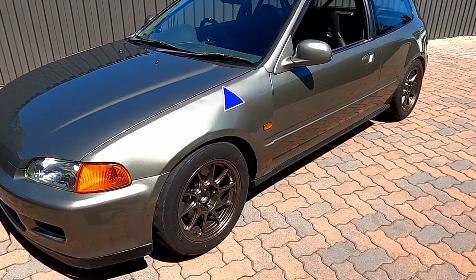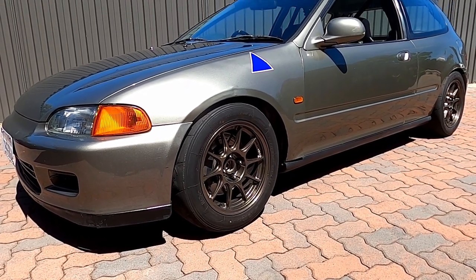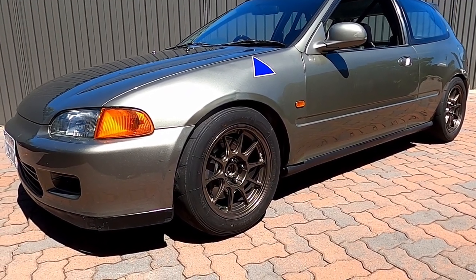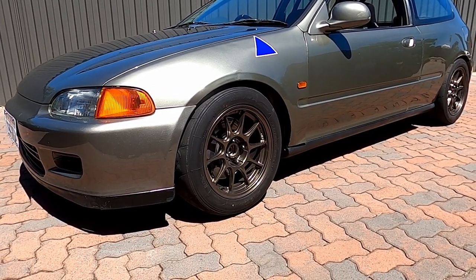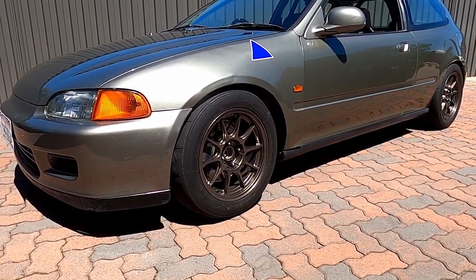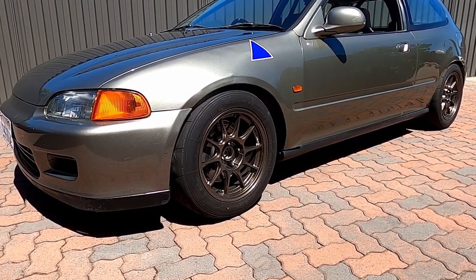In terms of wheels, these are Koenig Decagrams. I had to wait eight months to get these in from the United States — they've now started importing them into Australia, which is good. Up front it's a 15 by 9, which is really hard to find because it's a stupidly wide wheel for such a small diameter — hence why I had to import them.